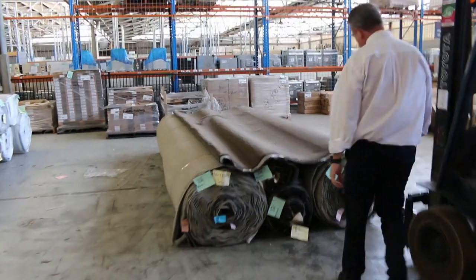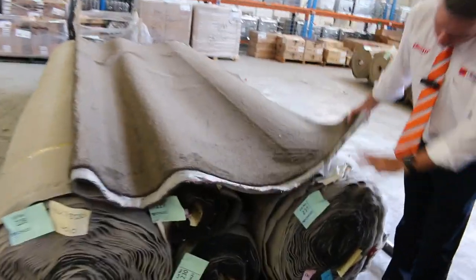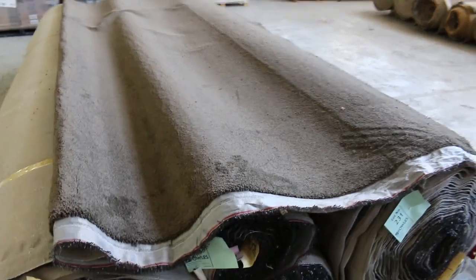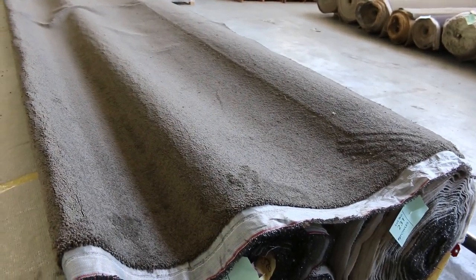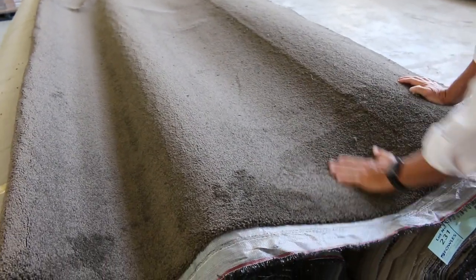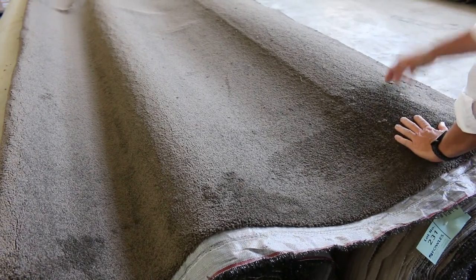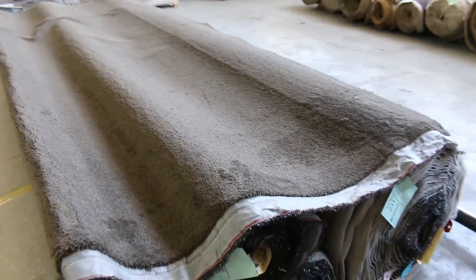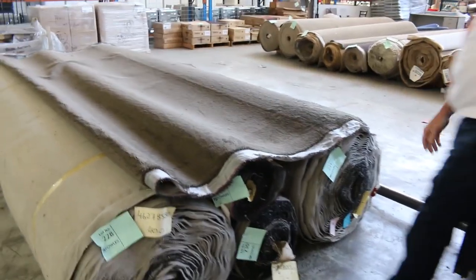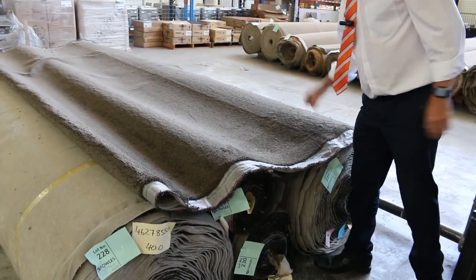Then we finish off over here — we've got our nice twist pile. Looks like about four rolls: lot numbers 228 through to 231. It's a nice, thick, chunky twist pile in a really dark chocolatey, taupey brown. Good-looking carpet — would go anywhere through your house and good quantities there. I'd be thinking around about $50 or $60 a meter for that, so great buying.